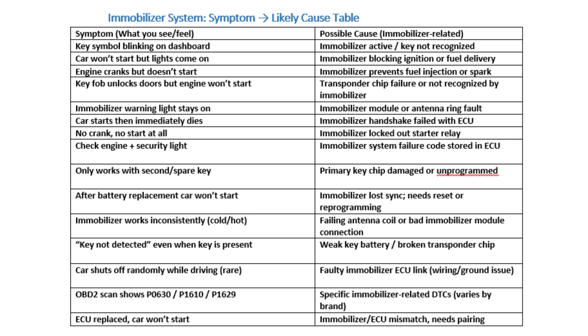What to do if you suspect immobilizer failure: Try a spare key if available. Replace the battery in your key fob. Look for blinking lights or dashboard codes. Consult a diagnostic scanner — some immobilizer codes are stored in the ACU. Visit a certified mechanic or dealership for reprogramming or repairs.